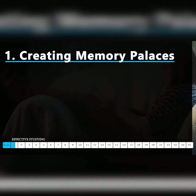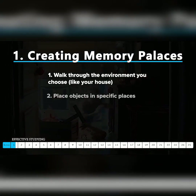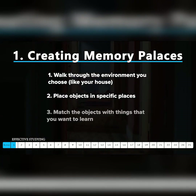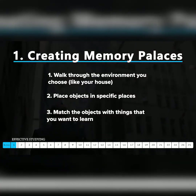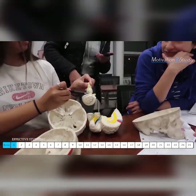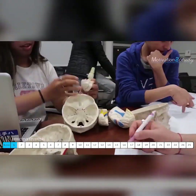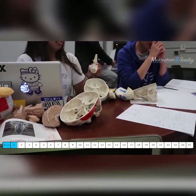The idea is simple: you walk through an environment like your house and you place objects in specific places, then you match the things you want to learn with those objects. So when you're trying to remember that information — perhaps the notes you took that day in class — this technique maps new information onto something that your brain has already evolved to do extremely well: recall imagery in specific locations.